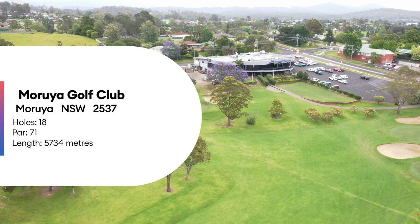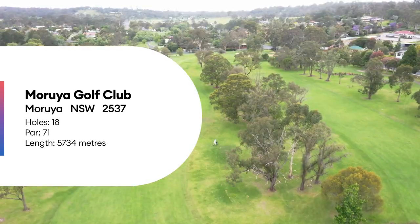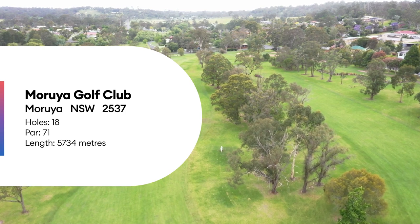The Sapphire Coast of New South Wales is home to the Morooya Golf Course. We spoke to Superintendent Brent Hull about his summer challenges.